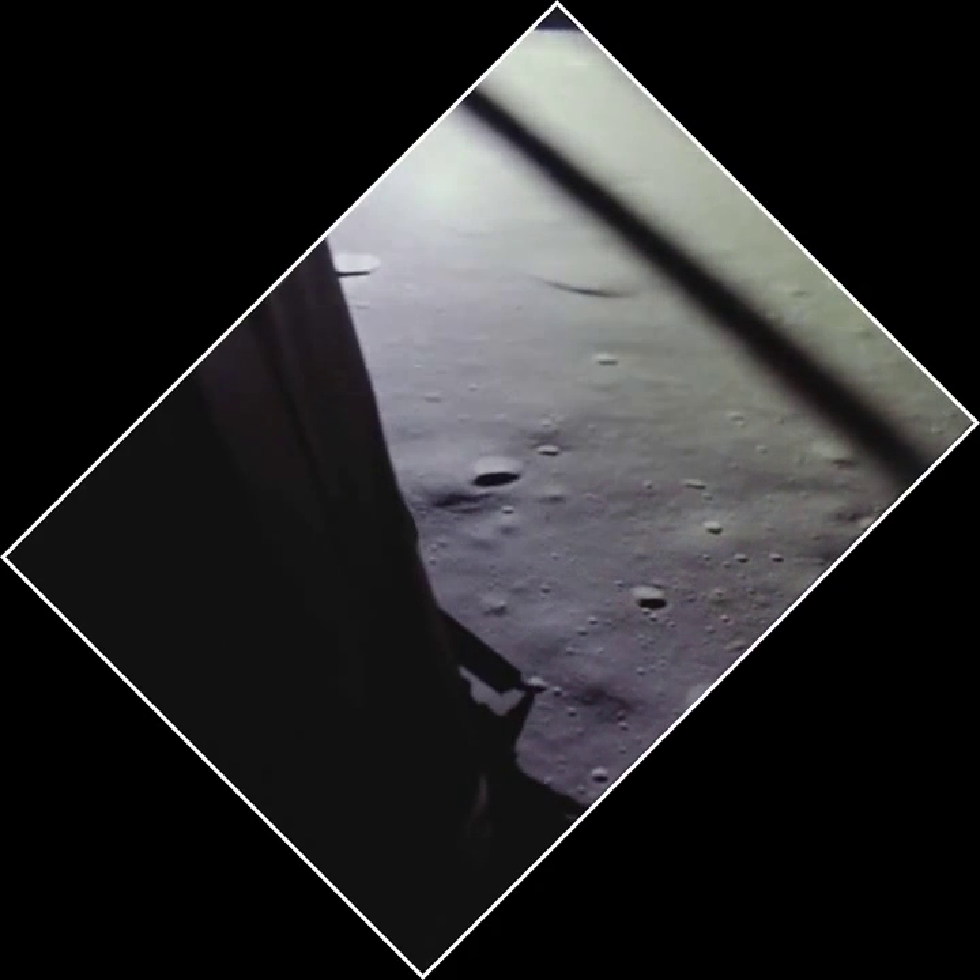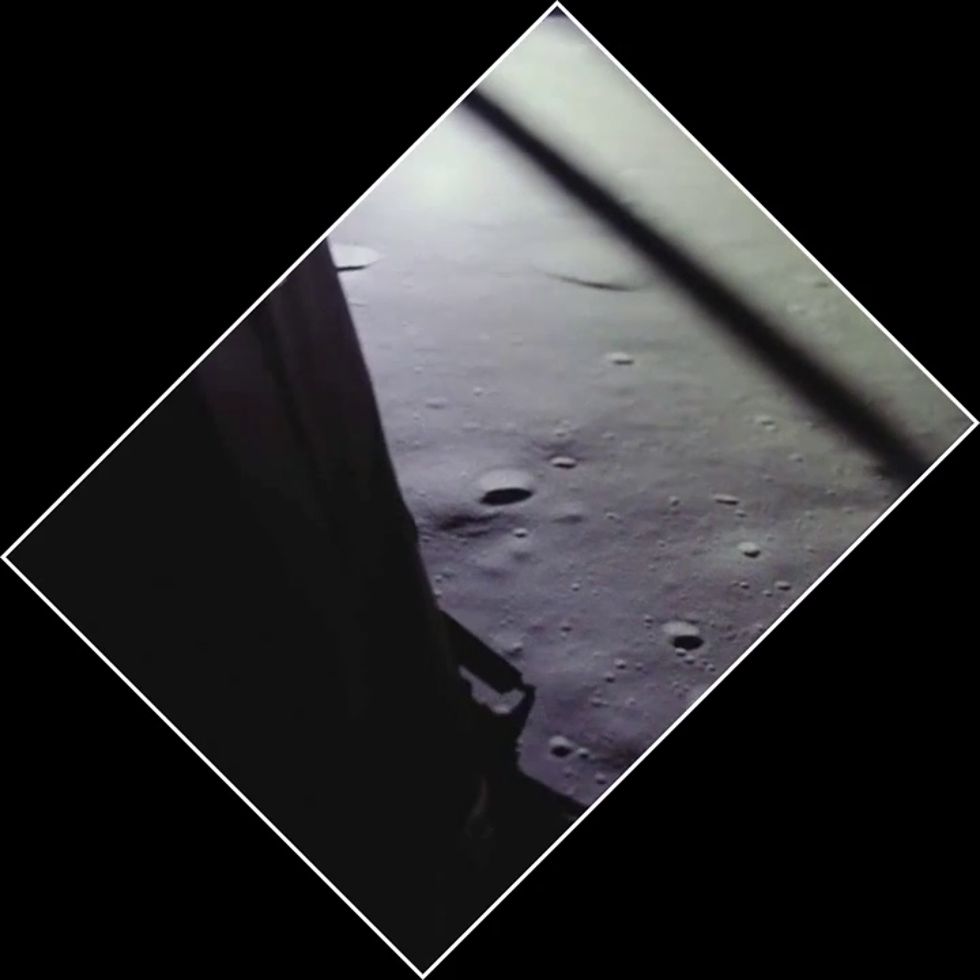Shot of alarm. 1201. 1201. 1201 alarm. We're go. Same tide, we're go. 2,000 feet. 2,000 feet. Into the ag, 47 degrees. Eagle, looking great, you're go. Altitude 1,600.